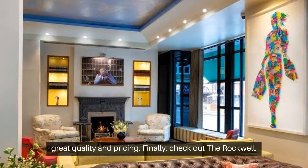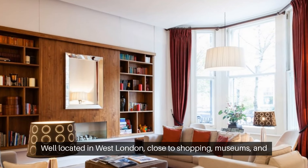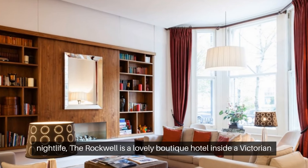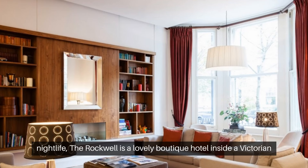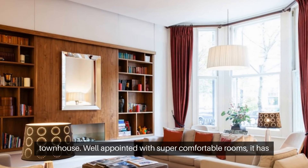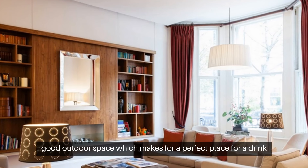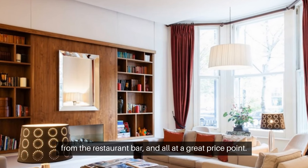Finally, check out The Rockwell, well located in West London close to shopping, museums, and nightlife. The Rockwell is a lovely boutique hotel inside a Victorian townhouse. Well appointed with super comfortable rooms, it has good outdoor space, which makes for a perfect place for a drink from the restaurant bar — and all at a great price point.